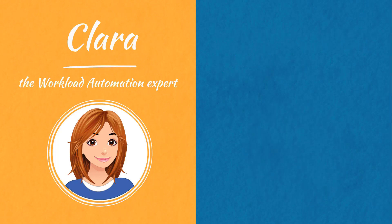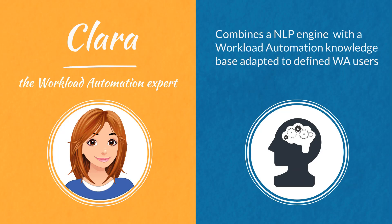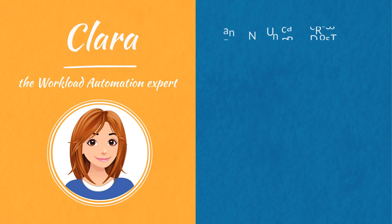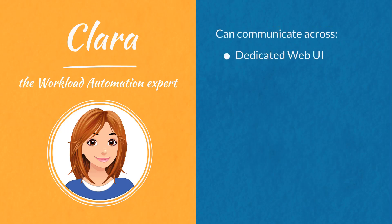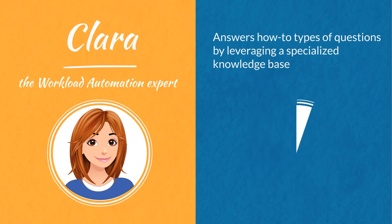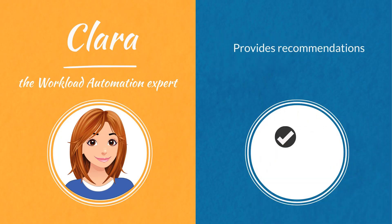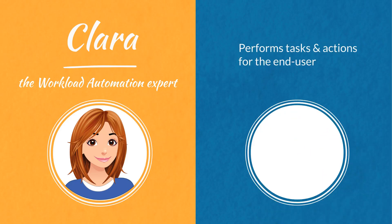Clara combines a natural language processing engine with a workload automation knowledge base adapted to defined workload automation users, and can communicate across a dedicated web UI or a wide range of instant messaging systems such as Skype, Teams, and more. Clara answers how-to types of questions by leveraging a specialized knowledge base, provides recommendations, and performs tasks and actions for the end user.